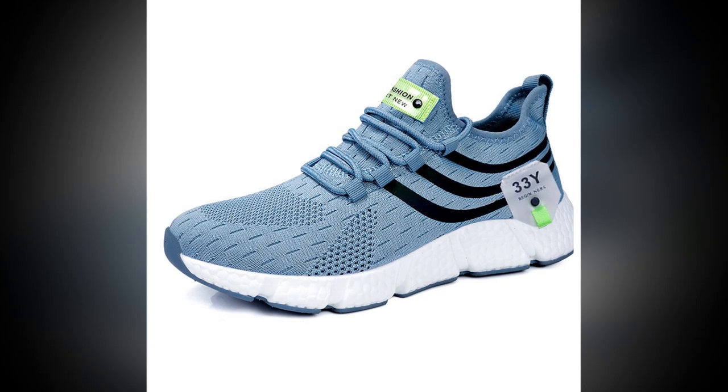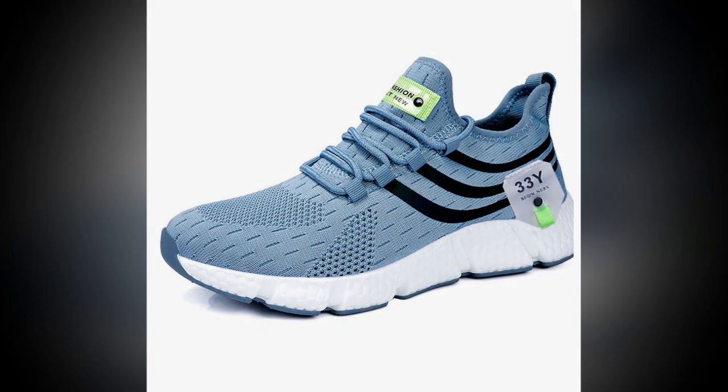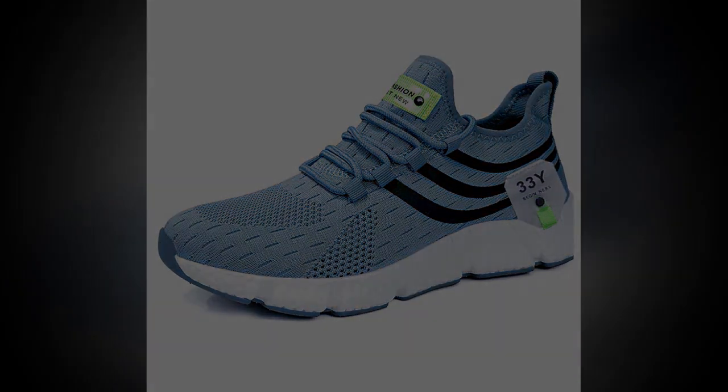Don't forget to check the link in the description to grab your pair today. Thanks for watching, and I'll see you in the next review.